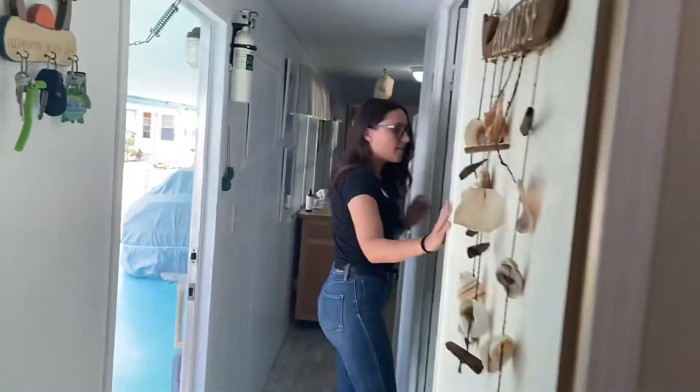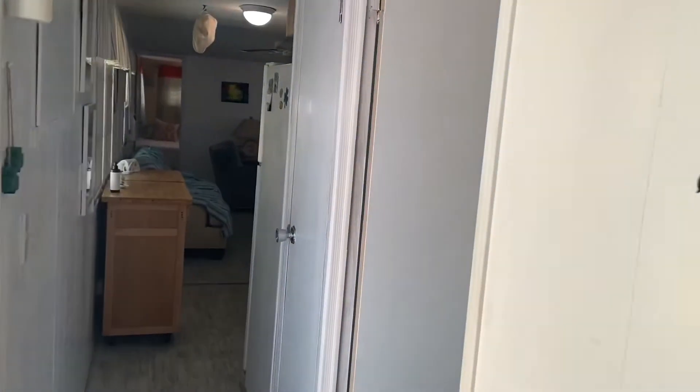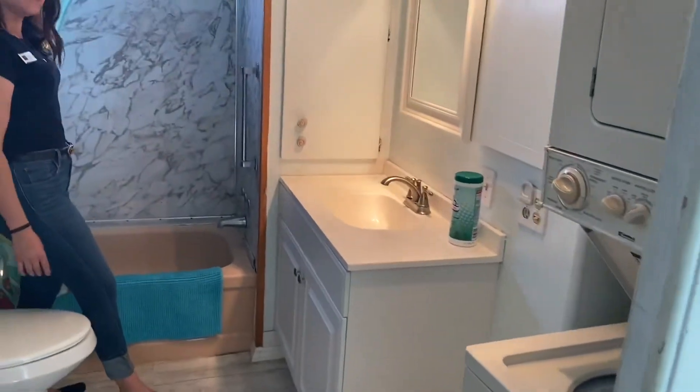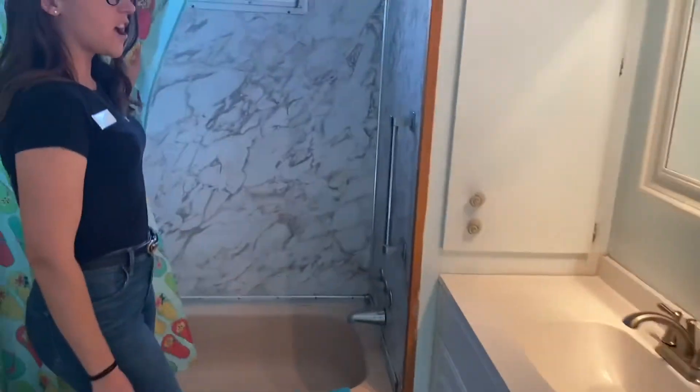If you follow me down the hallway, we have our first bathroom with a bathtub, and a washer-dryer unit.